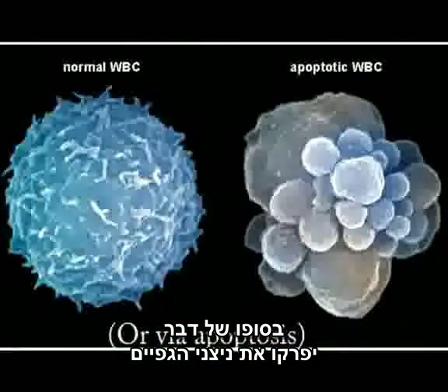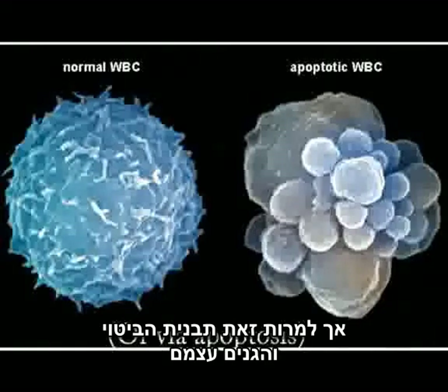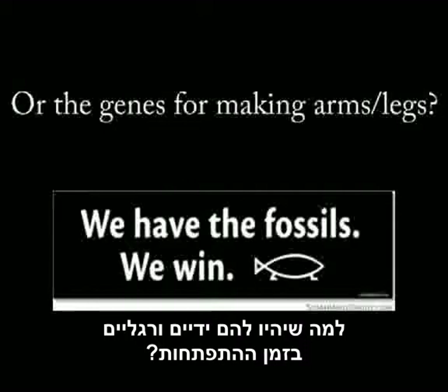Now, the details differ — for example, the bone morphogenic proteins and the PAX genes — because macrophages will eventually consume the arm and leg buds, which is why juvenile whales and dolphins don't have them. However, the expression pattern and the onset of the genes themselves are roughly the same. So if not for the fact that whales and dolphins share a legged ancestor, why would they develop arms and legs during development?